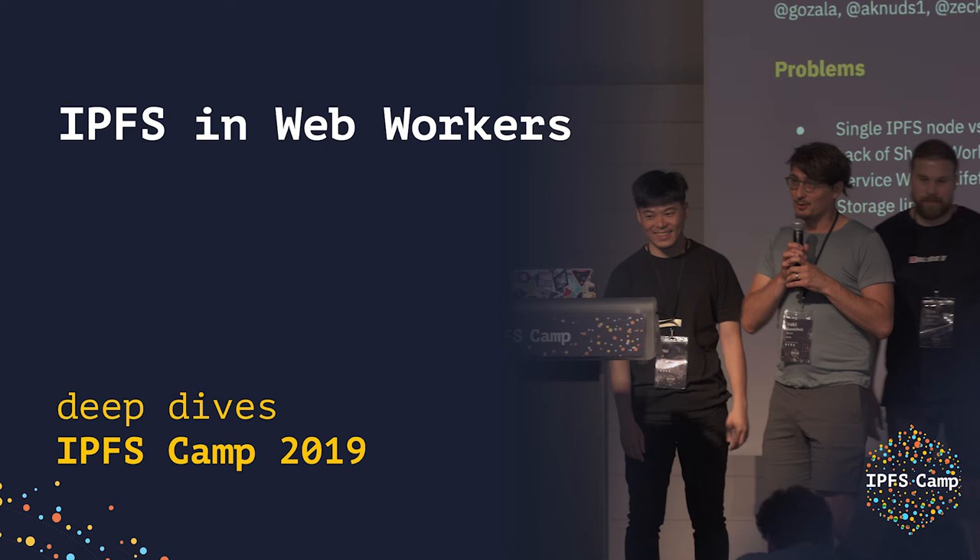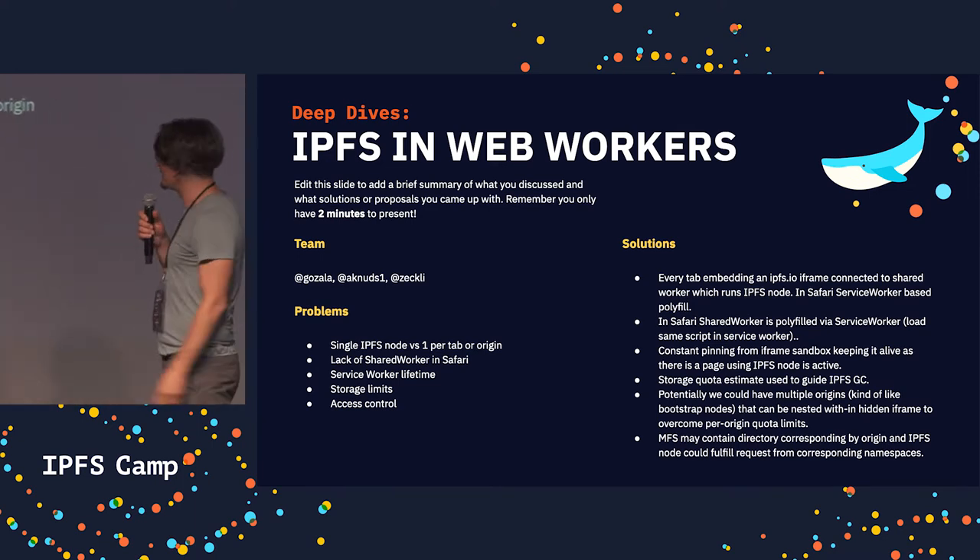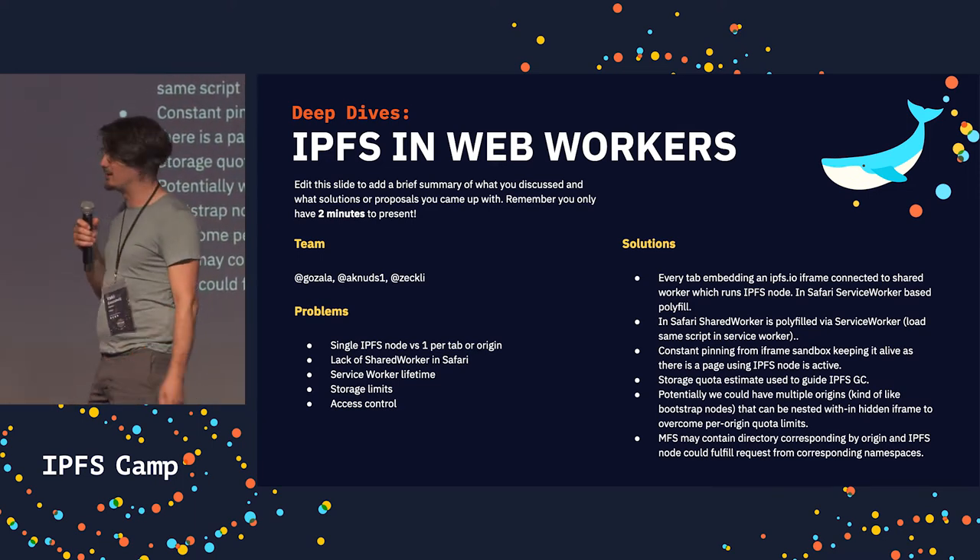Hello, everyone. Pardon my voice — too much karaoke last night. So, there are a bunch of challenges with running IPFS in workers.